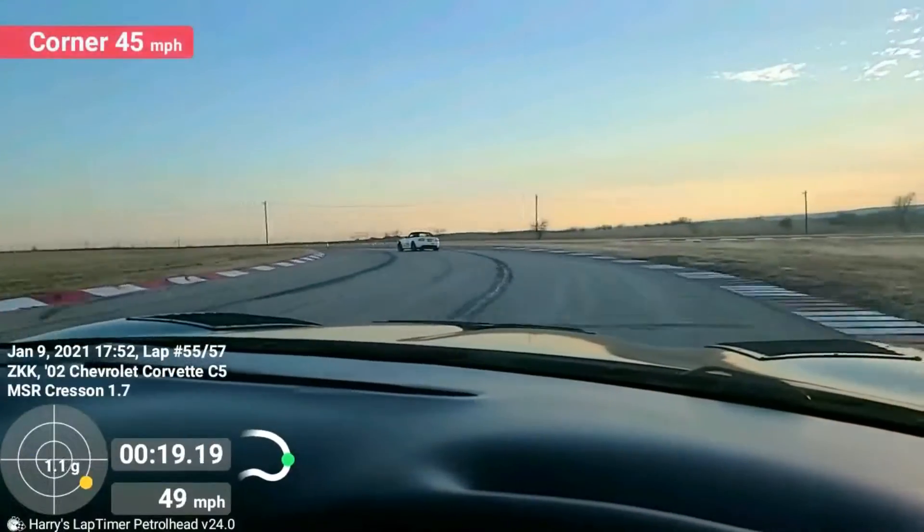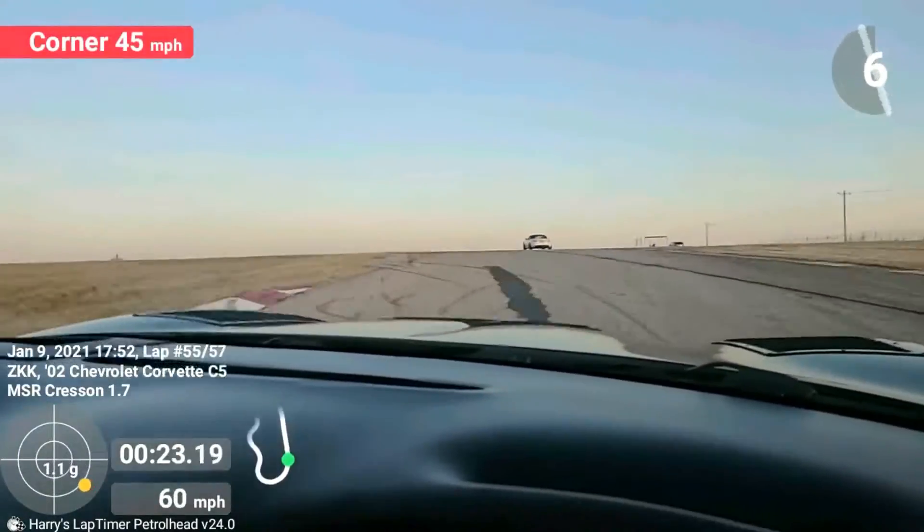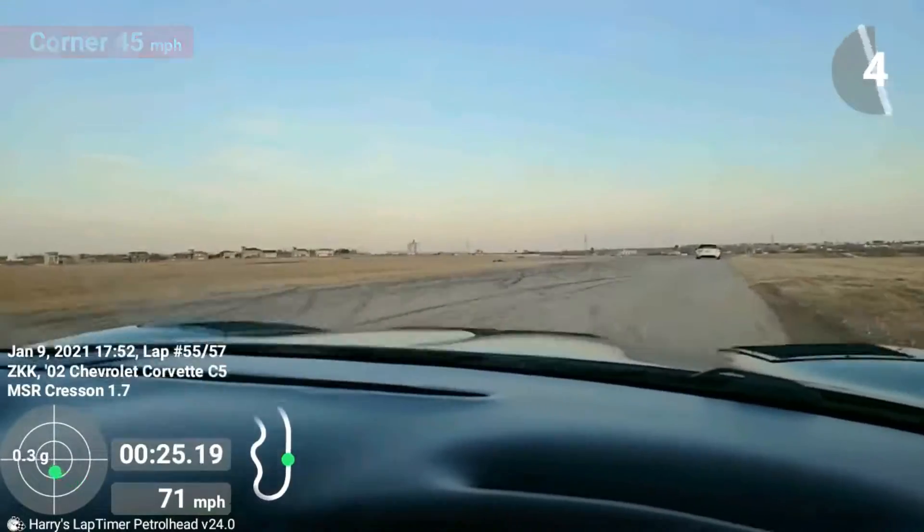Letting the car run wide into Wagon Wheel, looking for the apex cone. Get on the gas as you accelerate up the hill, checking the flag station on the right.